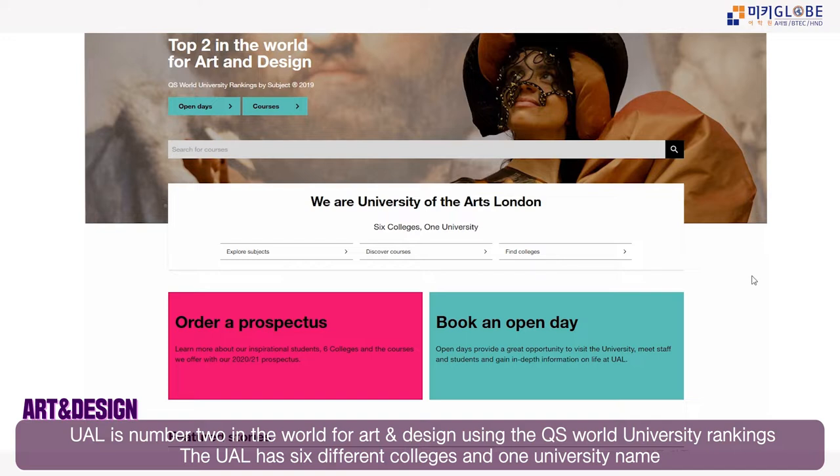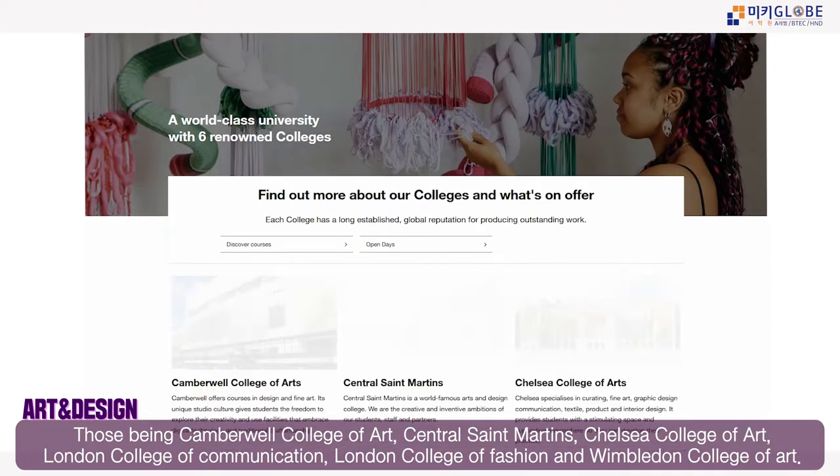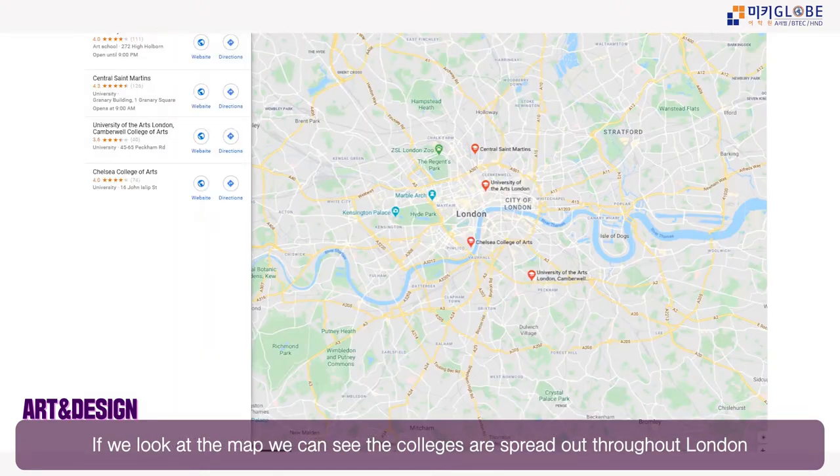UAL has six different colleges under one university name. Those colleges are: Camberwell College of Arts, Central St Martins, Chelsea College of Art, London College of Communication, London College of Fashion, and Wimbledon College of Arts.